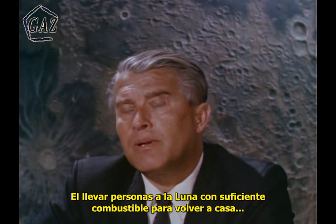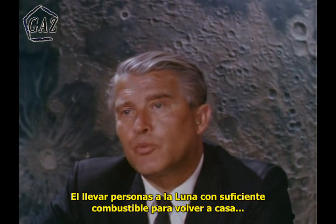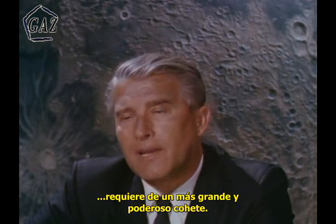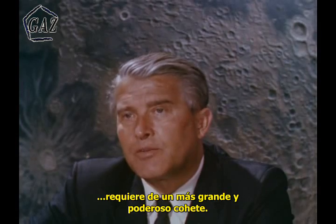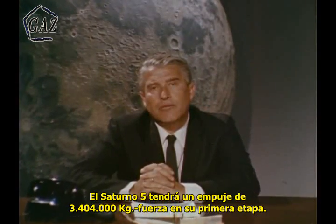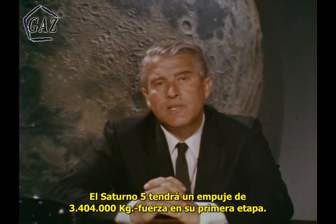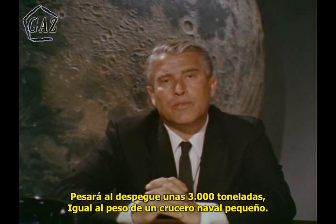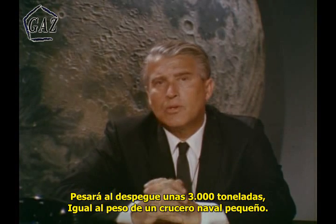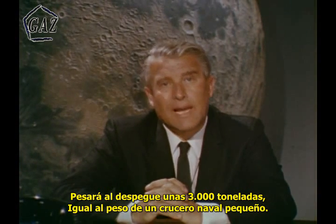To put people on the moon with enough fuel to enable them to return safely home to Earth requires a still larger and more powerful rocket. And this is what we call the Saturn V. The Saturn V will have a thrust of seven and a half million pounds in the first stage, and the takeoff weight of this monstrous rocket will be about six million pounds, or three thousand tons, which is about the weight of a light naval cruiser.